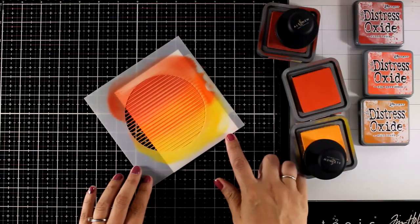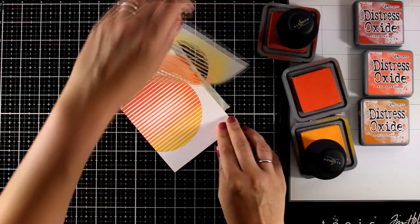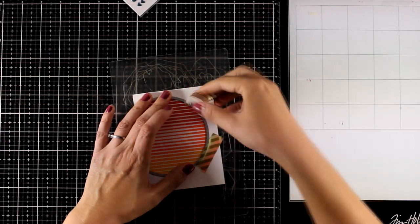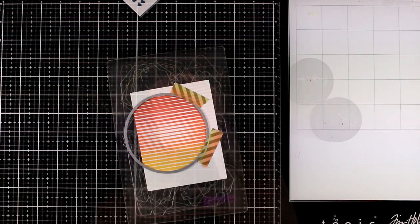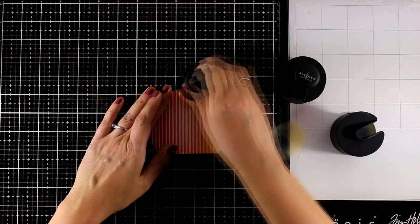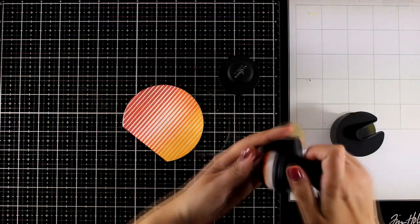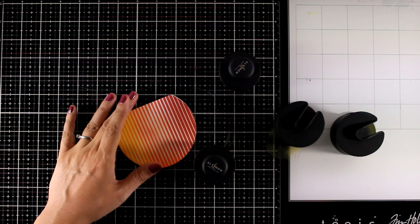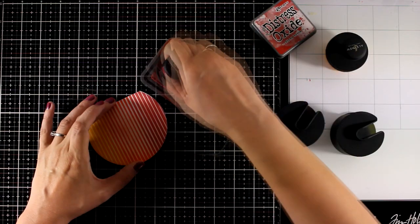Once I'm happy with the blending, I blend one more time with the darker brush and then lift the stencil to reveal the wonderful result. I want to pop this design on my card, so I'm using a big circle die to cut it out, creating a lovely element. With whatever ink is left on my brushes, I'm going over the surrounding area just to get rid of the super white space in between the colors.